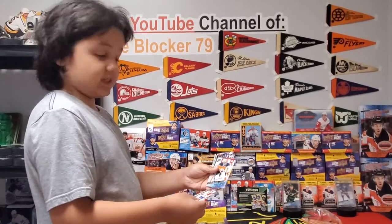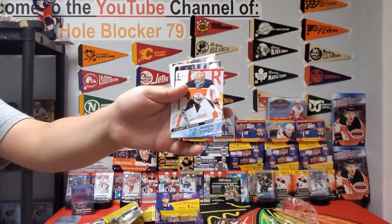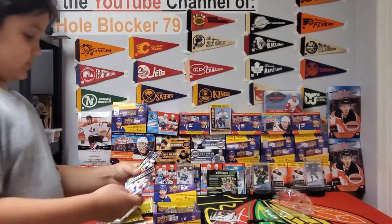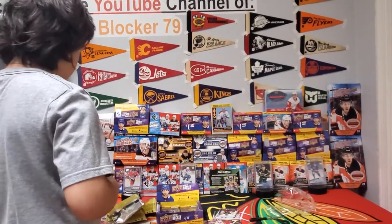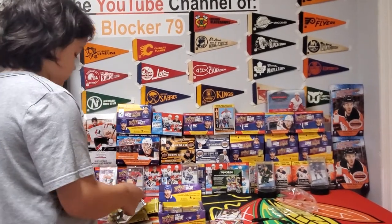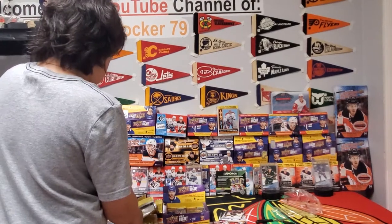Jeff Skinner young guns — that's a nice hit. A crackle second year card. I do PC the Canadiens and the Hawks, so I'll put those to the side.